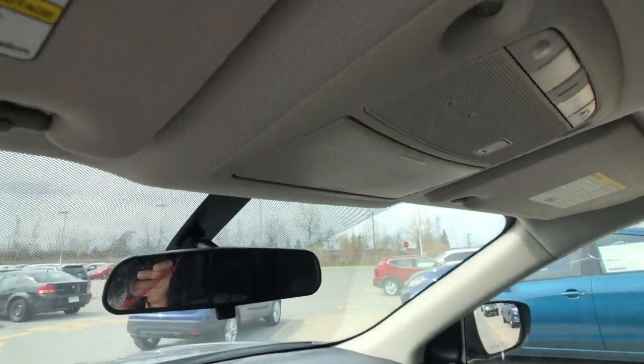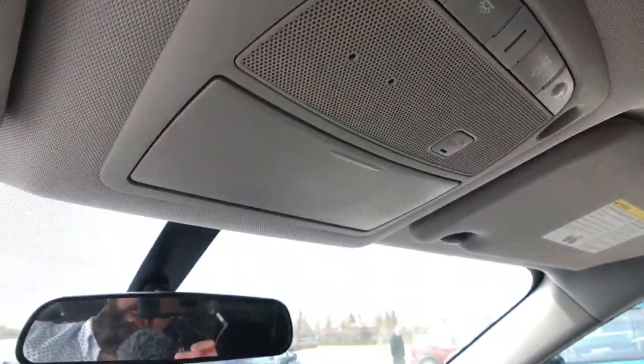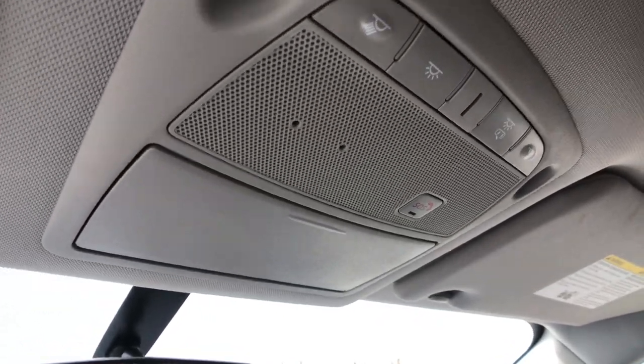That's what your rearview mirror looks like. Behind that, there's a spot for shades and an SOS button for the Nissan Connected Services — an extra service you can purchase from Nissan, kind of like OnStar but Nissan's version of it. And then you can see all your interior lighting controls right there.